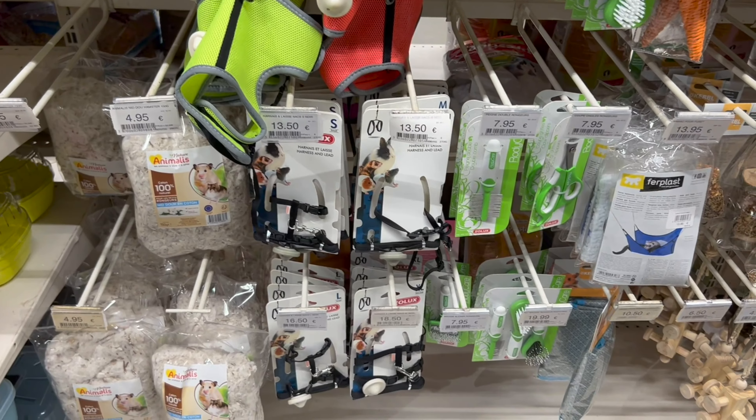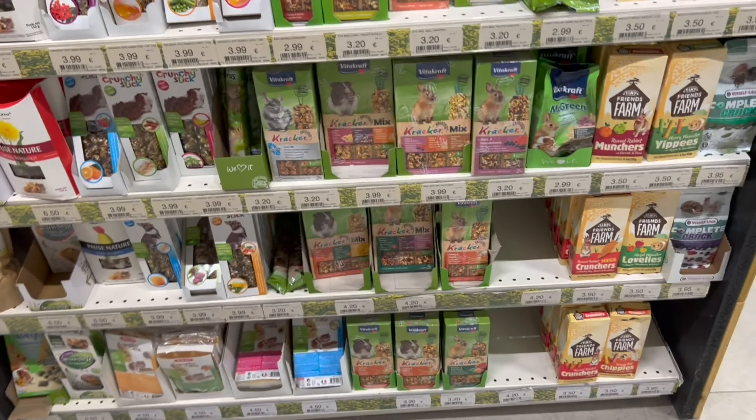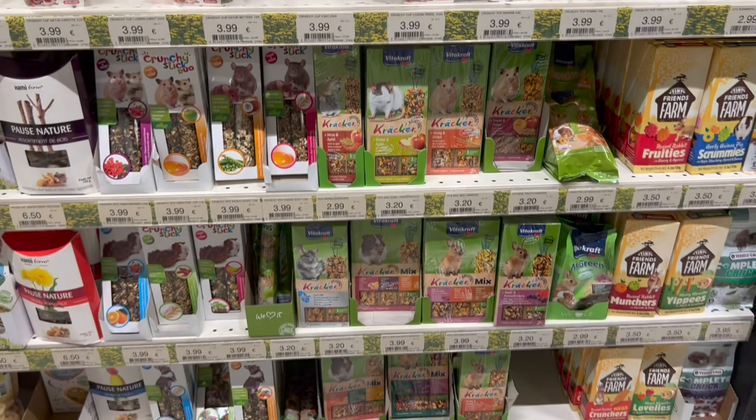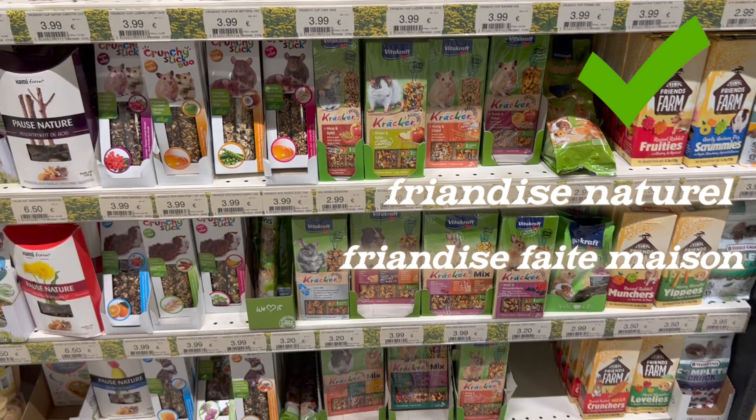J'ai continué mon tour et encore une fois, pas trop de jouets. Par contre, il y avait un grand rayon de friandises — je vous conseille vraiment pas ces friandises, préférez des friandises naturelles. Voilà, j'espère que ce vlog vous a plu, on se retrouve bientôt dans une prochaine vidéo, bisous !